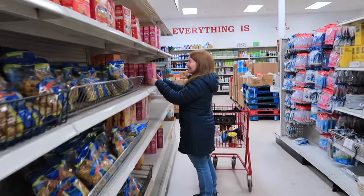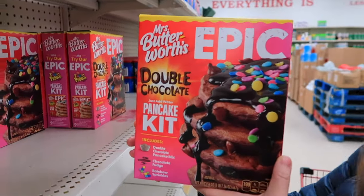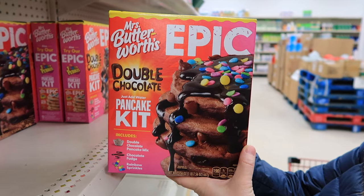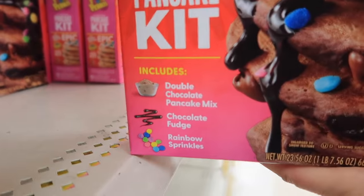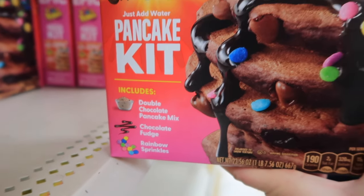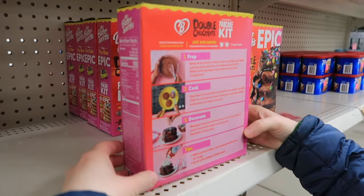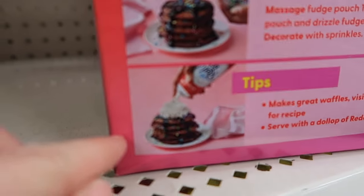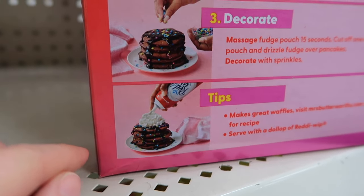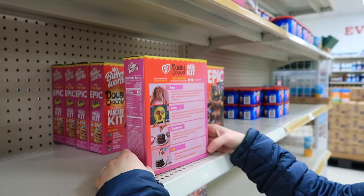What is that face you're making? I found the healthiest breakfast! This is Butterworth's Epic Double Chocolate pancake mix — just add water. Includes double chocolate pancake mix, chocolate fudge, and rainbow sprinkles. I don't think that's breakfast — that's dessert. Part of me thinks this is awful, and part of me thinks it's the best thing I've ever seen. Tip: buy some Reddi Whip and put it on top. At that point, you may as well just do it up.